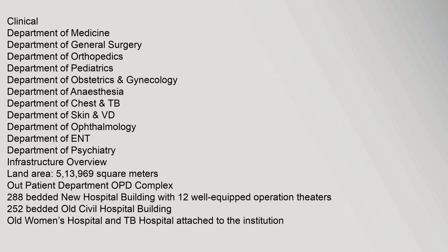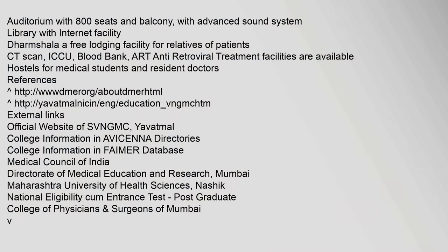The clinical departments include Medicine, General Surgery, Orthopedics, Pediatrics, and Obstetrics. Infrastructure includes an auditorium with 800 seats and balcony with advanced sound system, a library with internet facility, a Dharmashala providing free lodging for relatives of patients, CT scan, ICU, blood bank, anti-retroviral treatment facilities, and hostels for medical students, patients, and resident doctors.